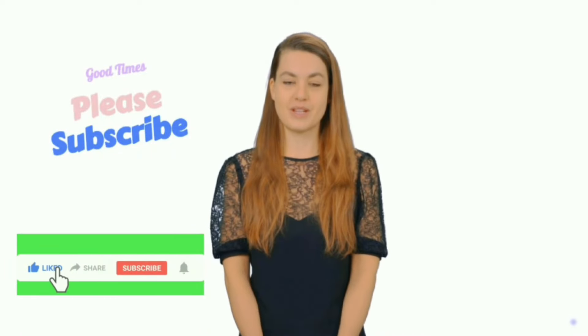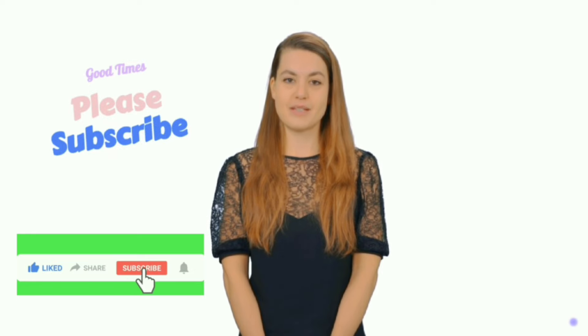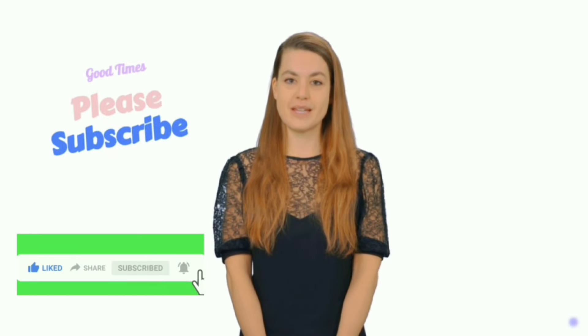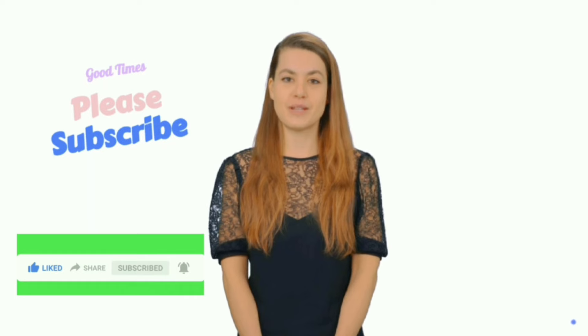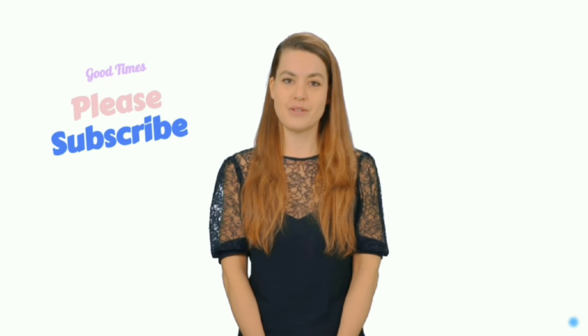Thank you very much for watching. Watch the video till the end and subscribe to this channel. Thank you very much for watching.